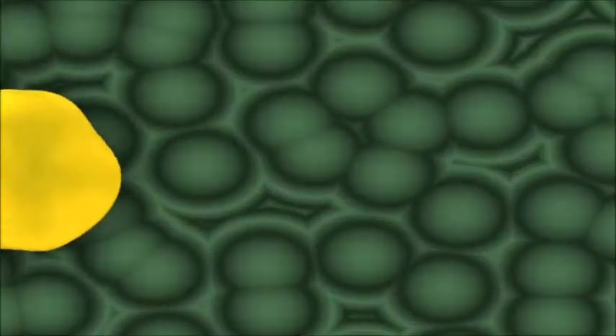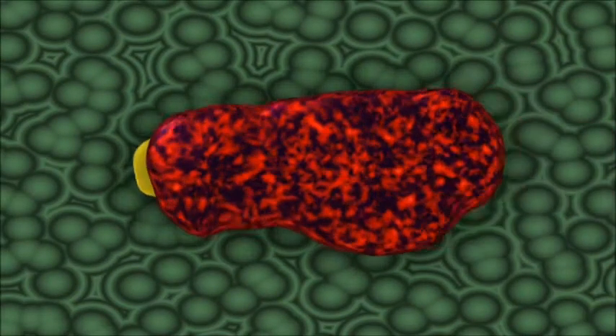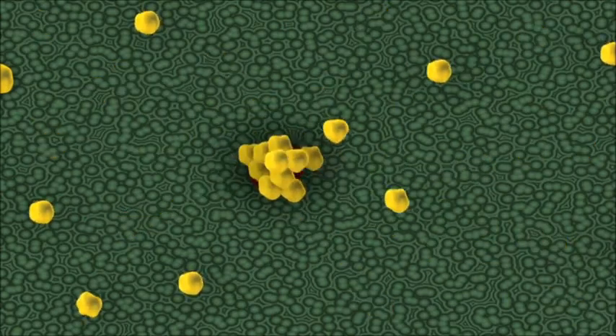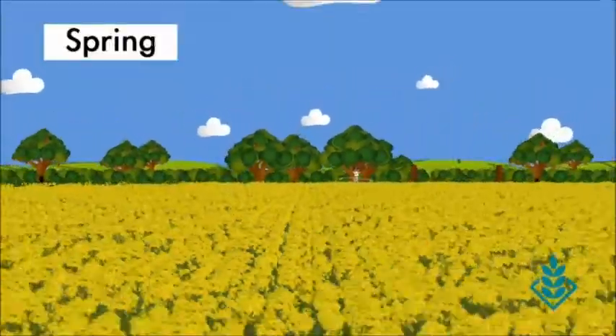Unfortunately, working with mother nature, there's always something else just around the corner. Pests and diseases are always after our lovely crop. But because we breed in the right genetics, our hybrids are good at fighting them off. With that kind of defence, our crop is in great shape by the summer.